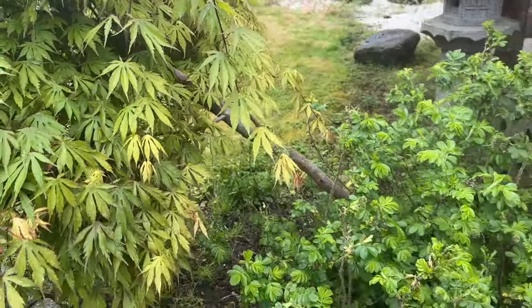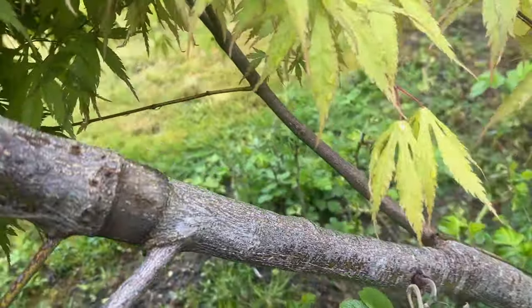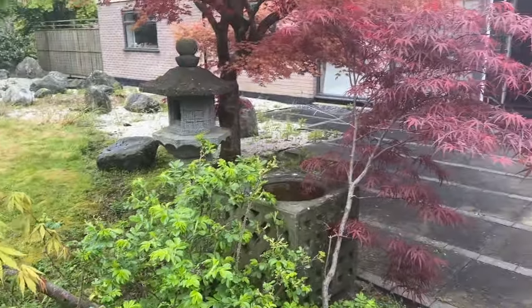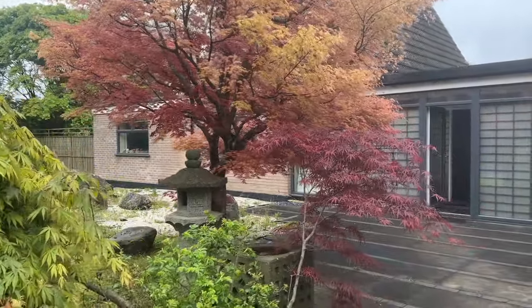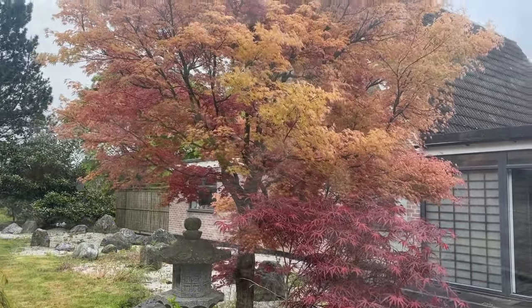It's partly weeping. I tried to air layer it last year but it didn't take - you can see the air layering mark - but I may air layer it again because I wanted another tree from it. There you go, birds are singing, and against the blue sky I will take another picture when the sun is shining.